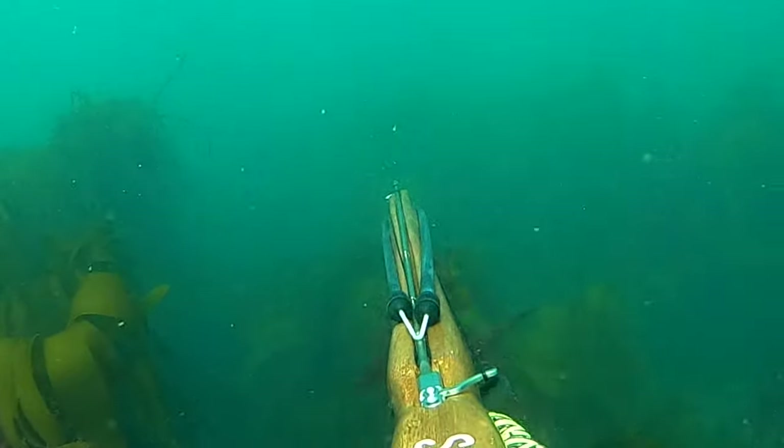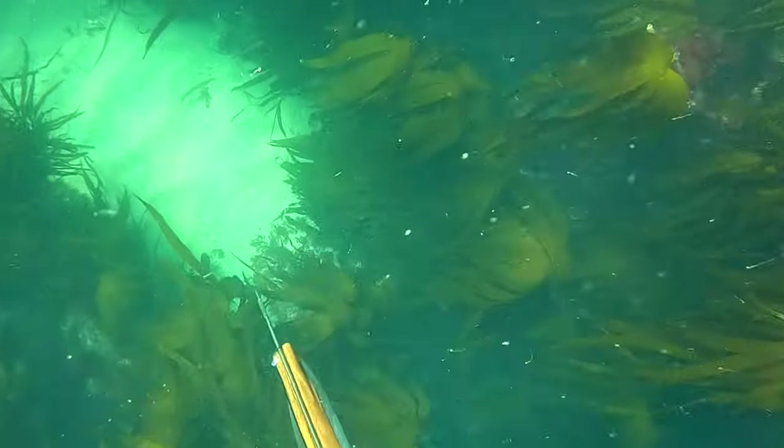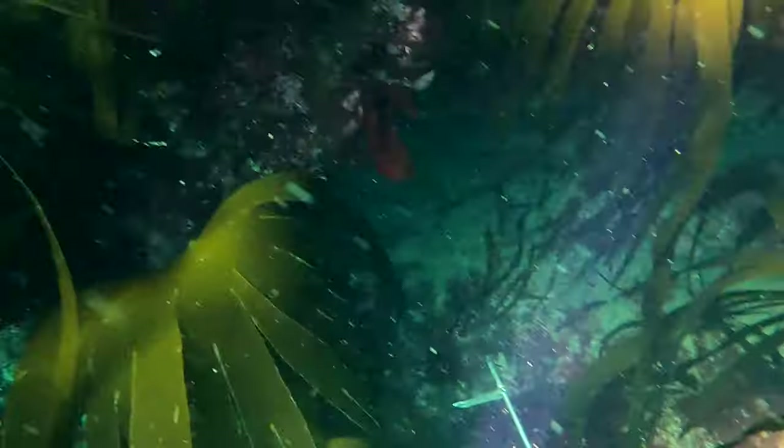Not long later I noticed the bass poking its head out from the kelp and I slowly approached it and took the shot. Unfortunately I think something went wrong with the rubber and the monofilament line.